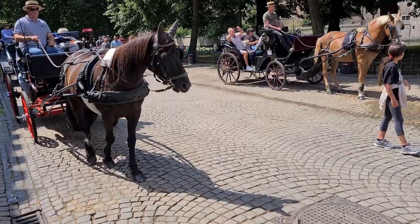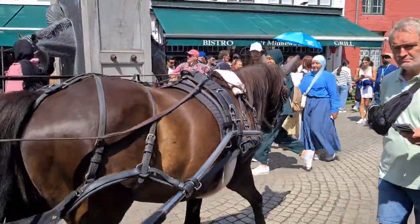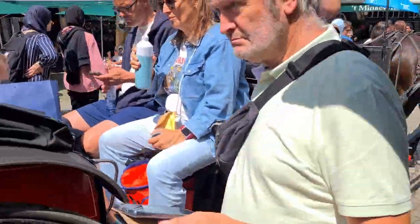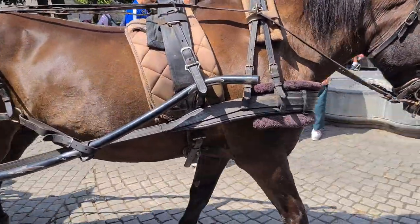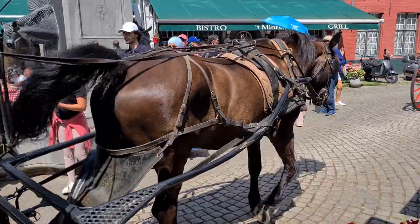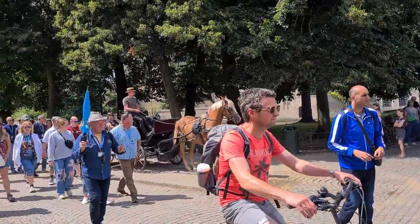Here we have two horses pulling a carriage. It's a pretty big animal actually. I'm just standing here under the shade while we are observing all the people around us. It's a very popular place for tourists — Bruges, in Belgium.